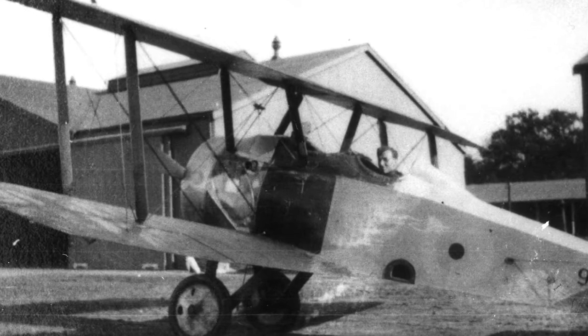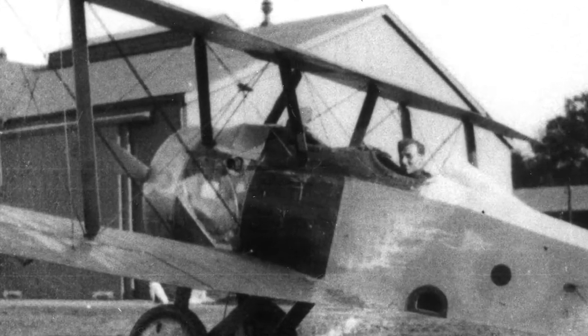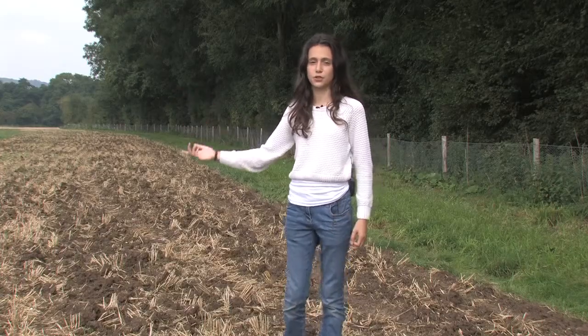This is the site of the aerodrome. I'm standing on the site of one of the huge hangars. There were three hangars here, all in a row, where the planes were kept when they weren't being used. Over there, in this field, is where the planes took off and landed.